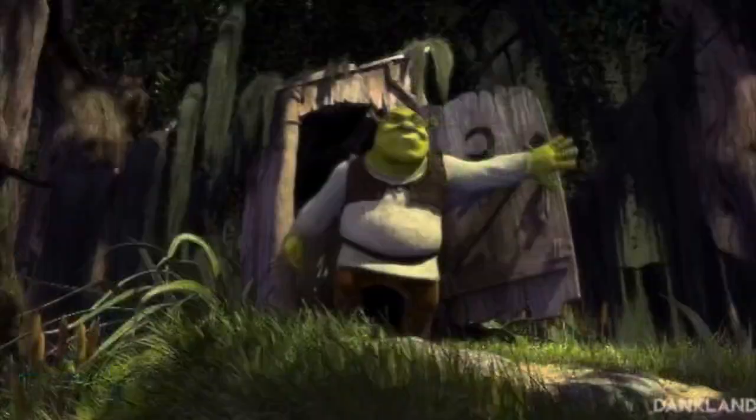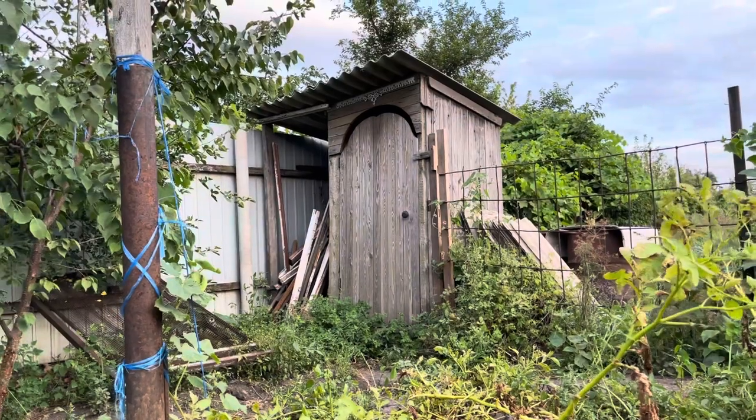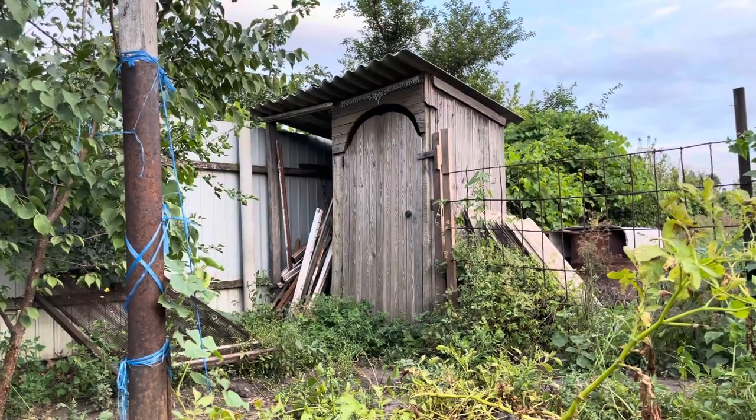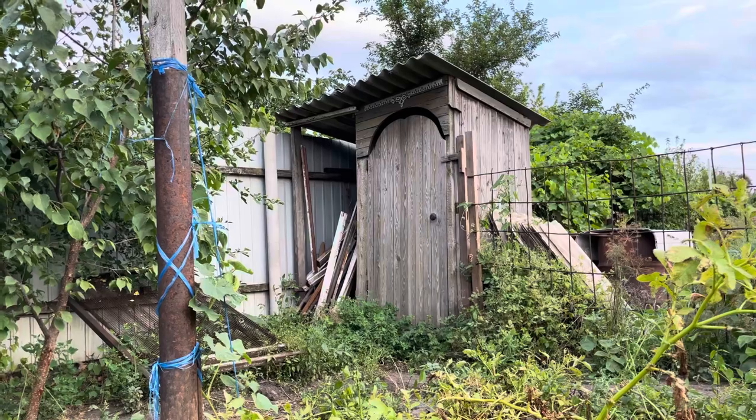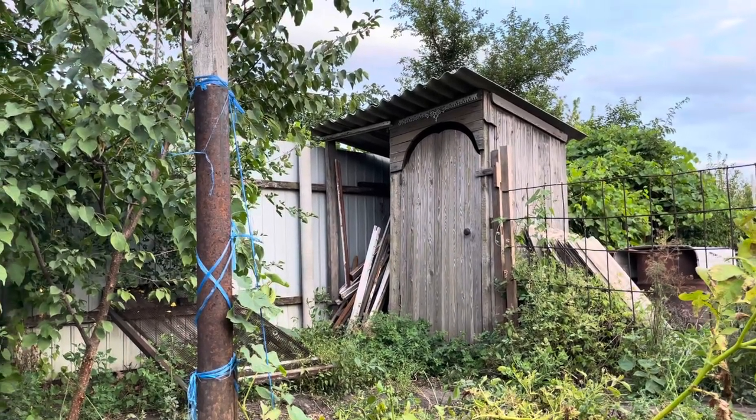This is our old toilet — just like in Shrek. But when I was four years old my parents put in canalization, so now our house has all the communications: electricity, toilet, tap water.